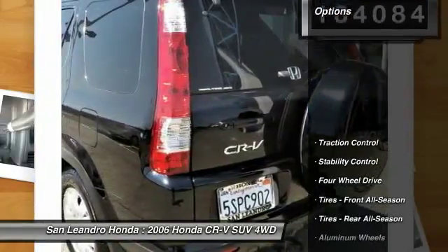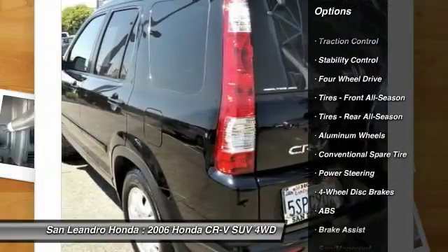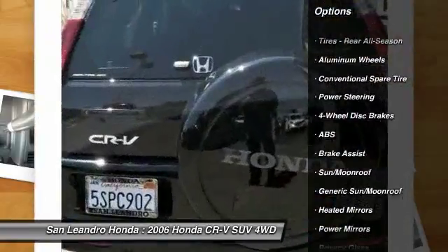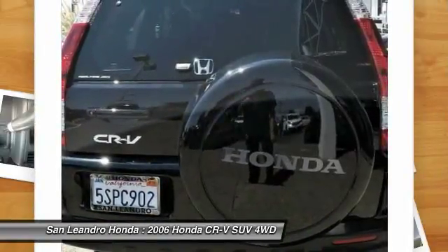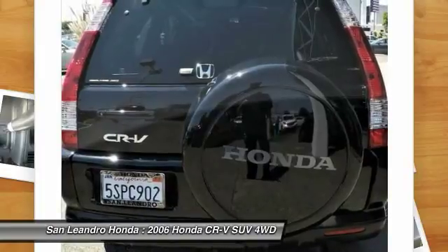This vehicle has current used car incentive deals and low price quotes. Contact San Leandro Honda before your used car deals expire. The used Honda CR-V SUV comes with great customer review ratings on safety, fuel economy, and reliability.